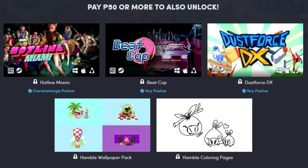In the bottom tier for one dollar we've got Hotline Miami, Beat Cop, and Dustforce DX. And then you've got a wallpaper pack and some coloring pages — I probably won't be using those anytime soon since I've got the wallpaper engine for wallpaper, and coloring — I mean, if I had a printer my kids might like it, but whatever.